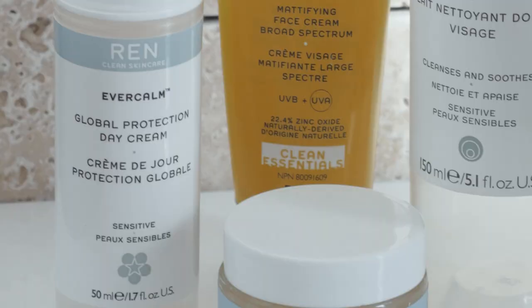The first product I'm going to introduce is one I'm a little skeptical about. This is the Evercalm Global Protection Day Cream. With a name like that it gives the impression that it contains SPF, but believe it or not — which surprised me when I first got this product — it doesn't have any form of sun protection in it at all. I personally find the name somewhat misleading, as 'global protection' sounds like a global UV protection SPF.